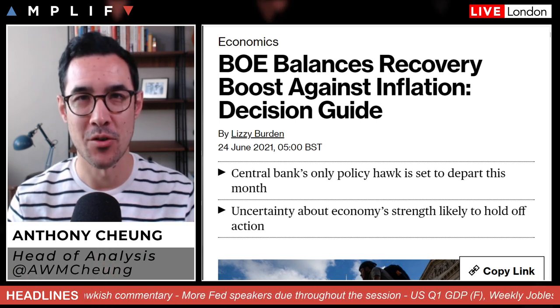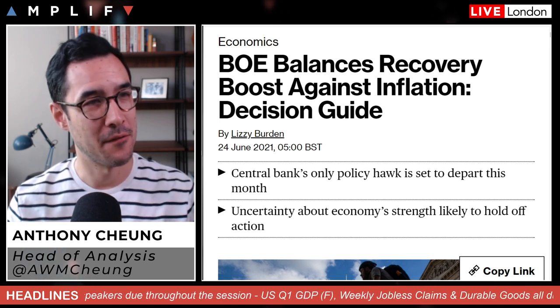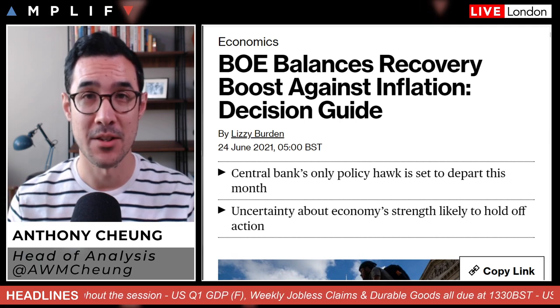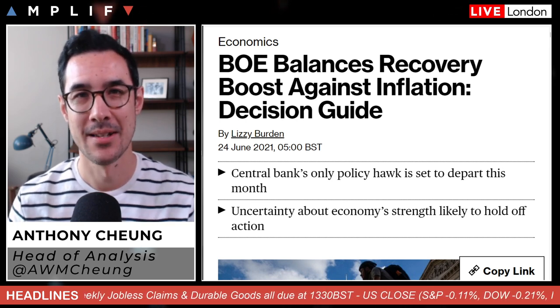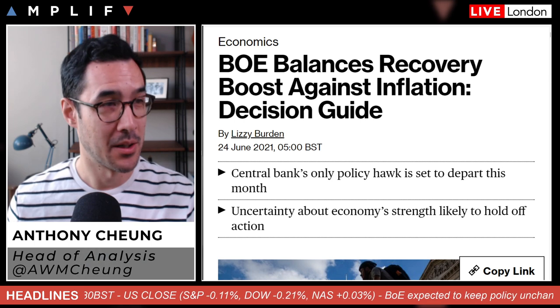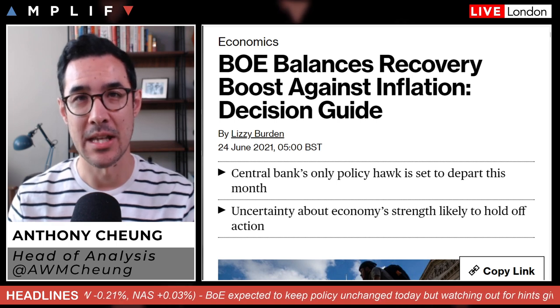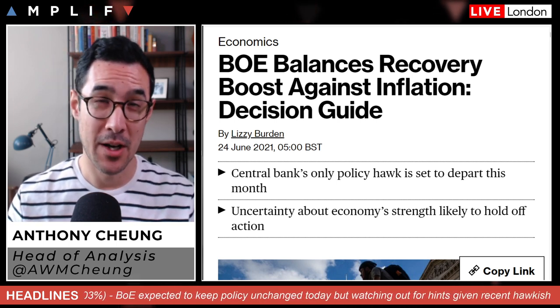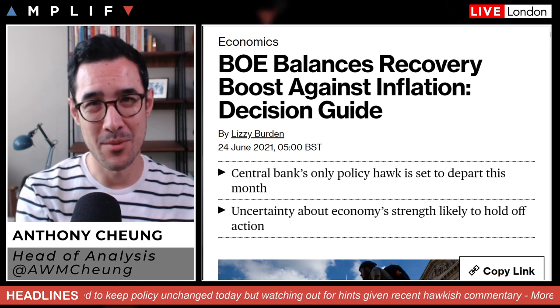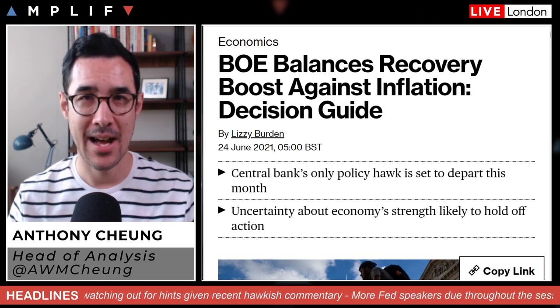I'm also going to talk about Fed comments, as we've got another batch of Fed speakers coming out today — it's been pretty relentless this week. There are a few other updates: a little bit on COVID in the UK and on the vaccine front for Pfizer and Moderna, the US infrastructure bill, and the day ahead. We have US Q1 GDP final at 1:30, plus the latest weekly jobless claims and durable goods.